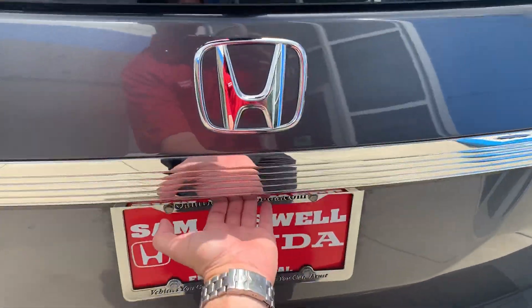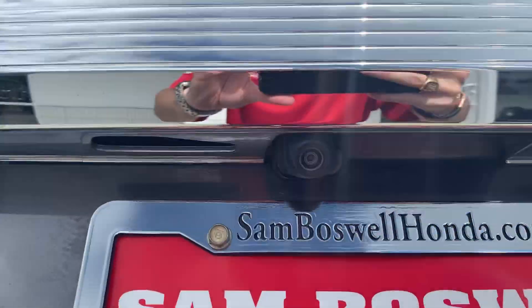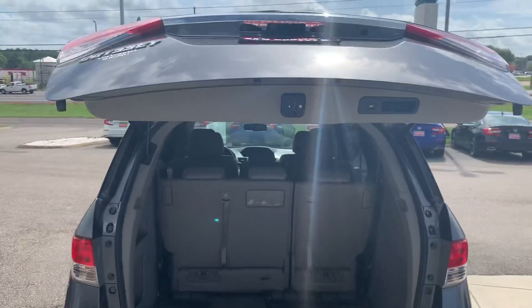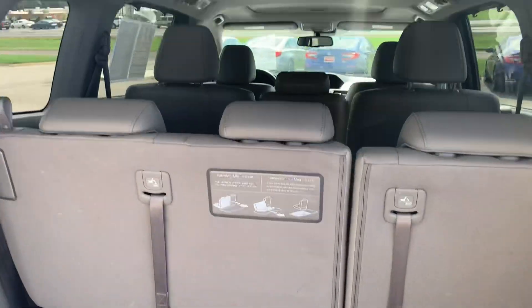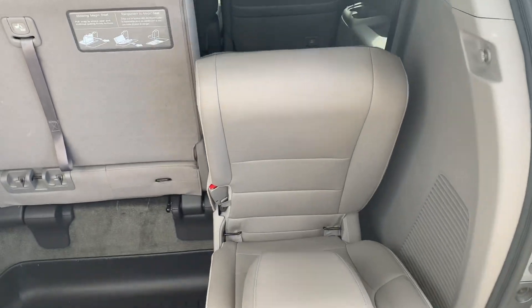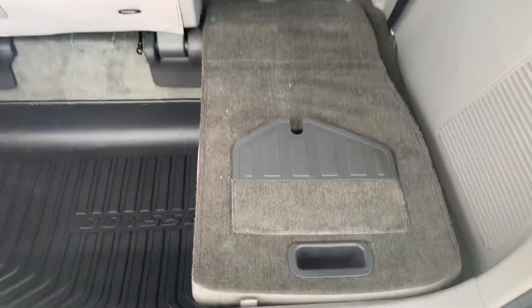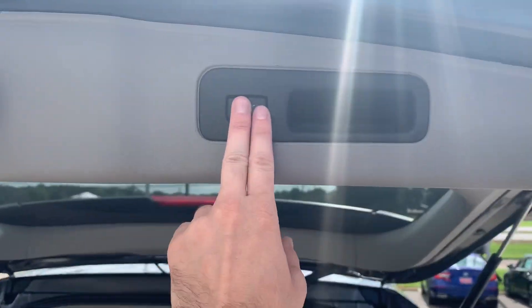The vehicle also comes equipped with a power tailgate — there's your backup camera. You will have the stow seating, and of course, push-button close.